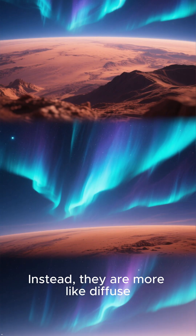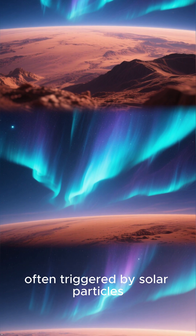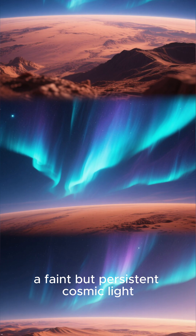Instead, they are more like diffuse ultraviolet glows that can extend across vast regions of the atmosphere, often triggered by solar particles interacting directly with the planet's upper air. A faint but persistent cosmic light.